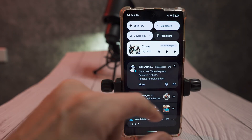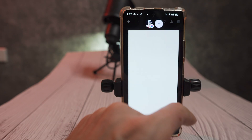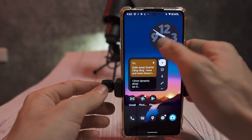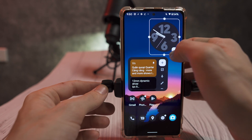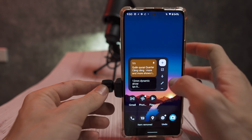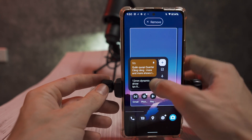A bunch of you guys were asking me about how I flashed Android 12 on my Redmi Note 10 Pro. I'm here to tell you that you probably should not flash Android 12 on your Redmi Note 10 Pro. If you want to know how we have Android 12 for the Redmi Note 10 Pro already, I'll explain it really quick.